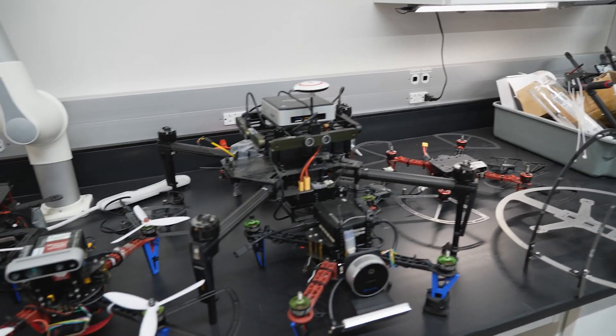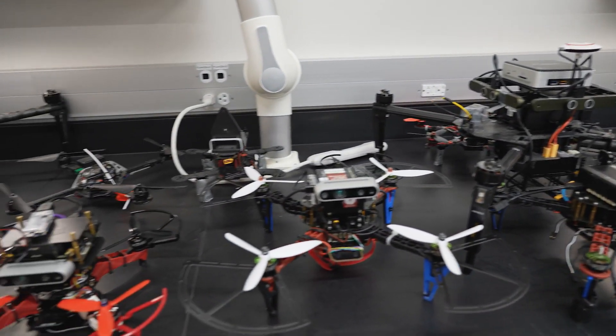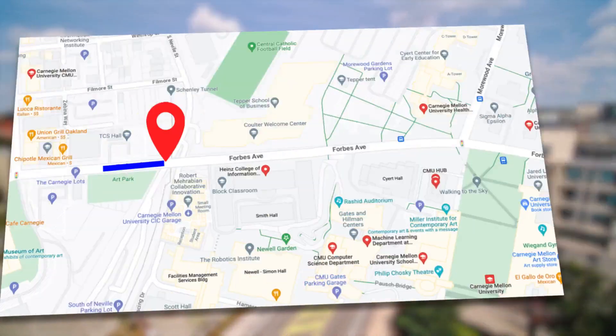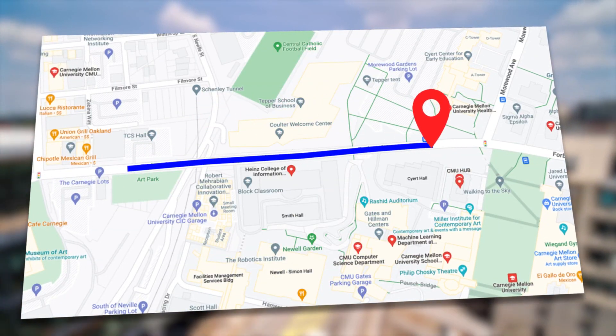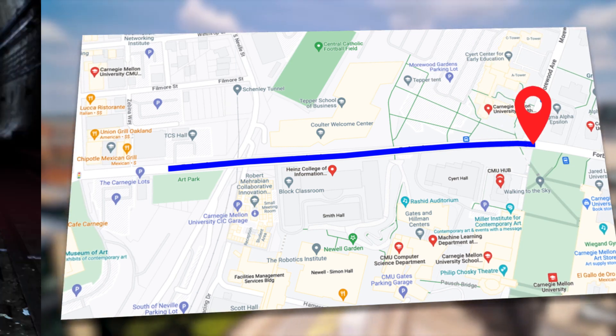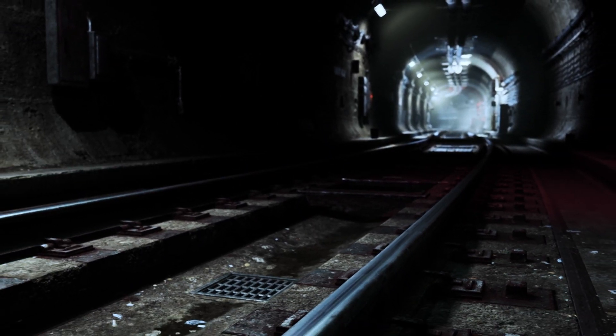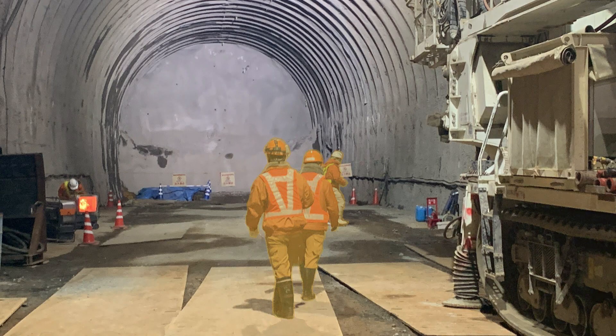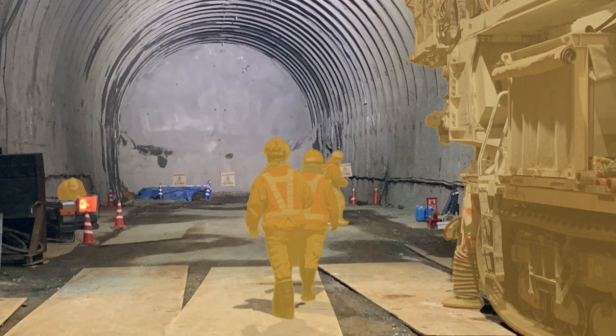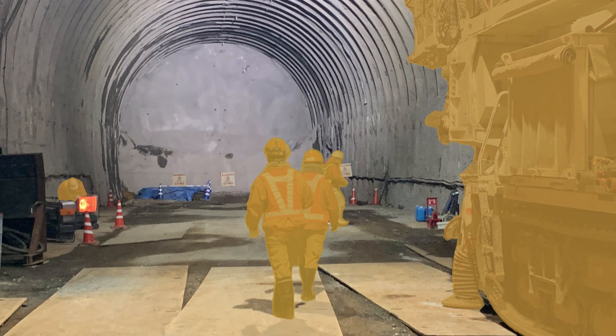We hear about drones every day. There are 900,000 drones registered in the United States today, and the number of commercial drones has been increasing quickly. Those commercial drones are great in an outdoor open environment with GPS signals, but they don't work well in an indoor or underground environment. Another limitation is their inability to avoid moving objects in a confined space.